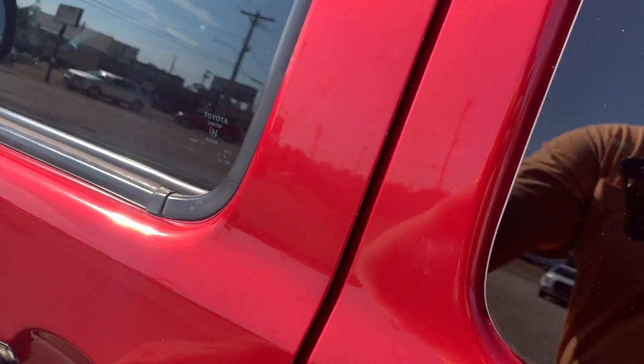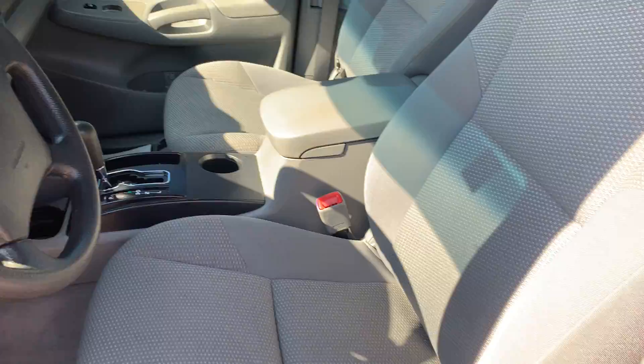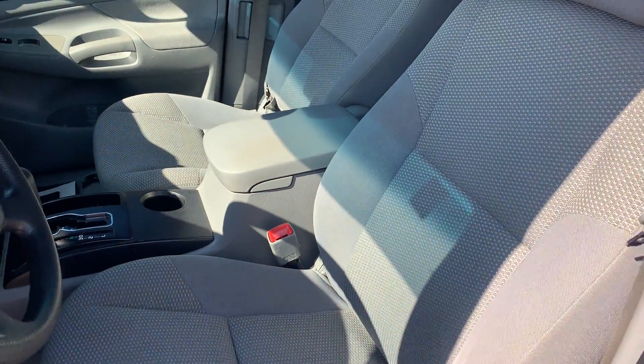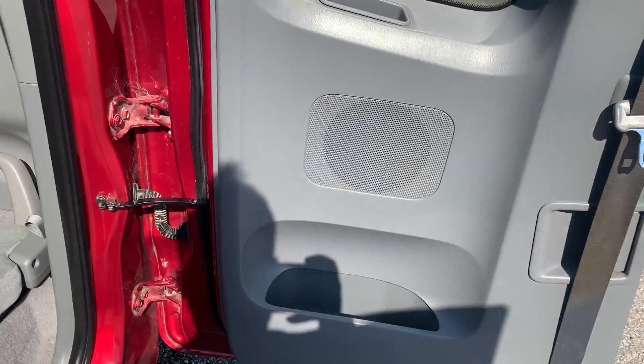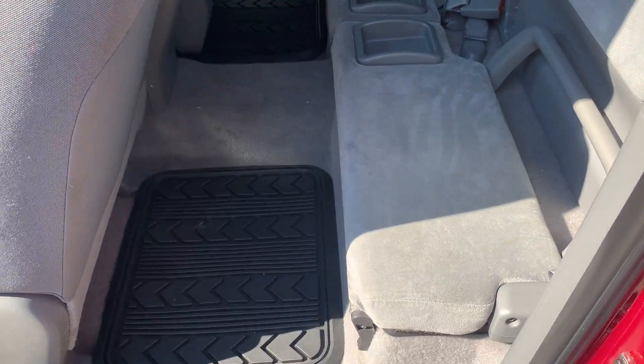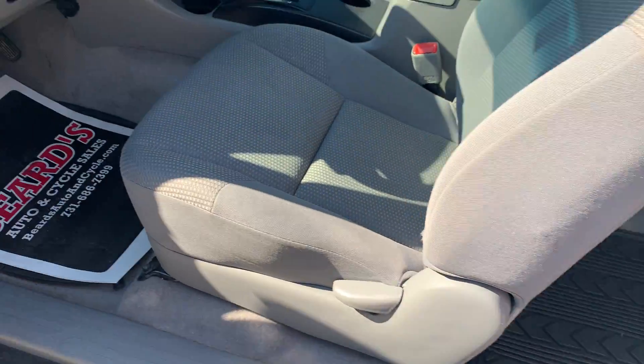We'll step inside. Again, power windows, power locks, cloth seats — super clean, not a blemish on them. Back seat, super nice. Floor mats, front and rear.